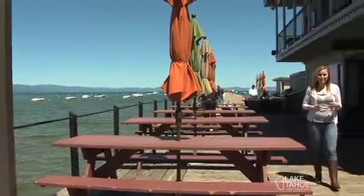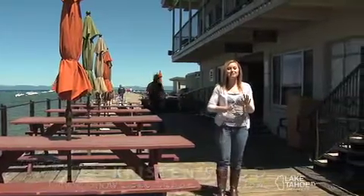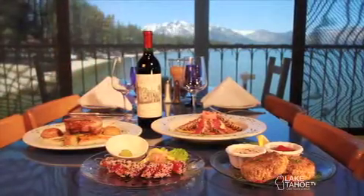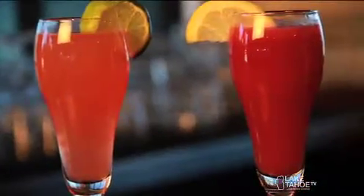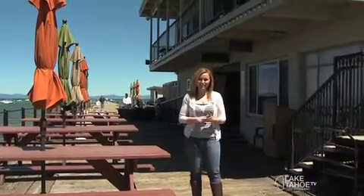Welcome to The Dining Show. I'm your host Kristen Wood. We're hanging out at the Boathouse Restaurant on the Pier where they have some delicious fresh fish items on the menu as well as some yummy cocktails to enjoy right here on the lake. Then we're going to head over to Heidi's where they do breakfast best. It's all coming up right here on The Dining Show.